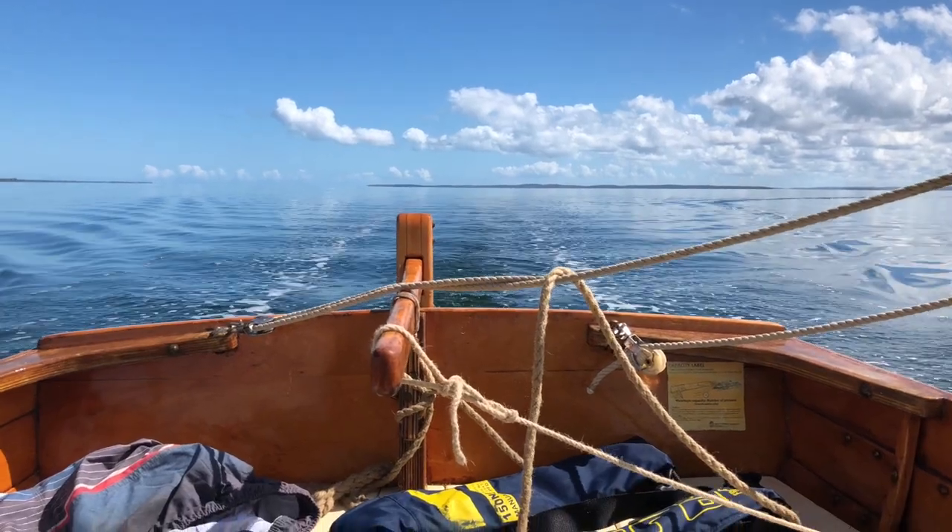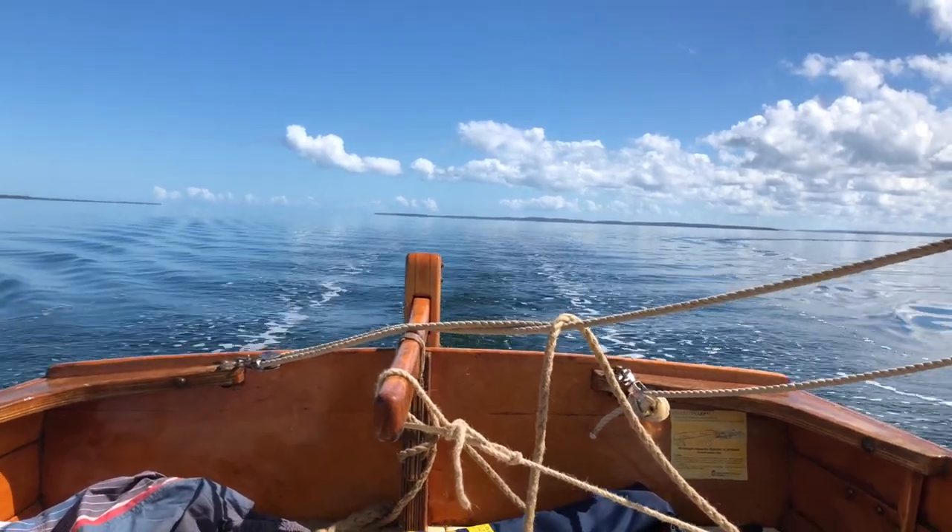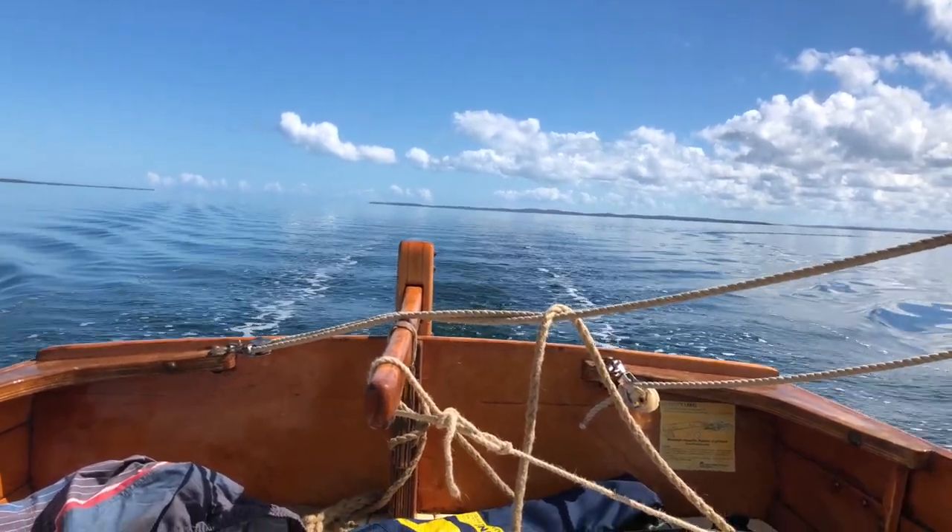Kagari, or Fraser Island, is a heritage-listed sand island separated from the Australian mainland by the Great Sandy Strait. The island is made up of 98% white quartz sand and has been shaped over millennia by wind and sea into nearly 200 miles of beaches and 1,600 square miles of forested dunes. The dunes rise 800 feet above sea level.